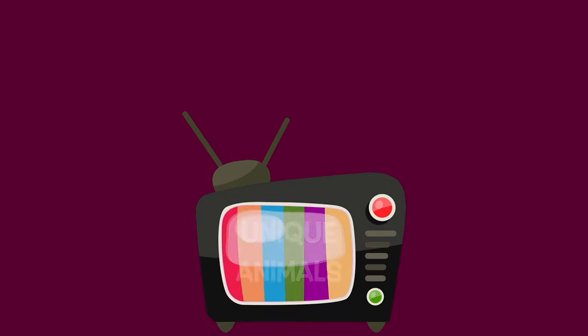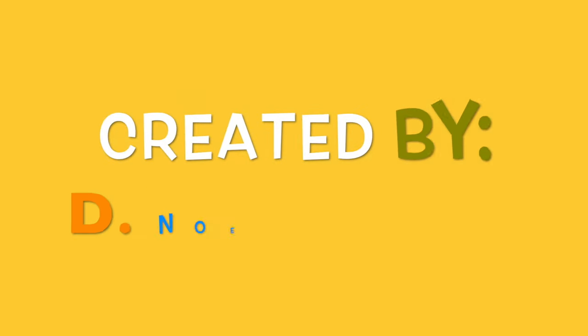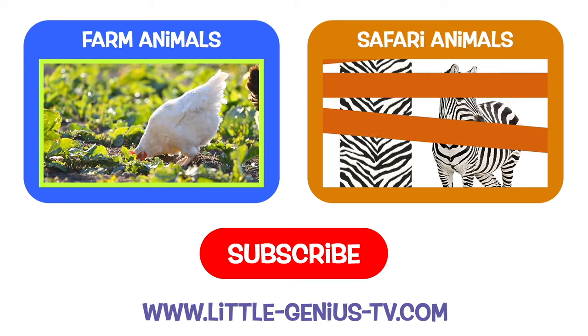Thanks for looking at the unique animals today. Come back again soon. Little Genius TV. Please subscribe to our channel to see more Little Genius TV videos.